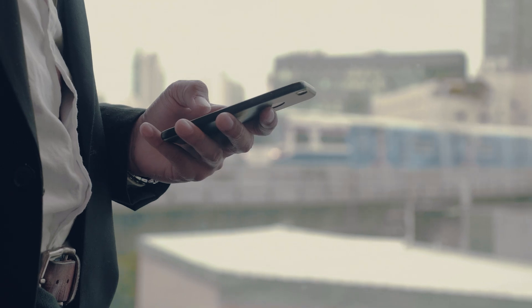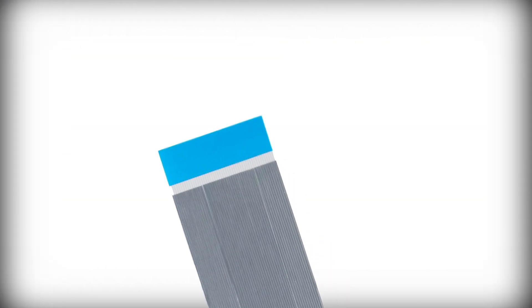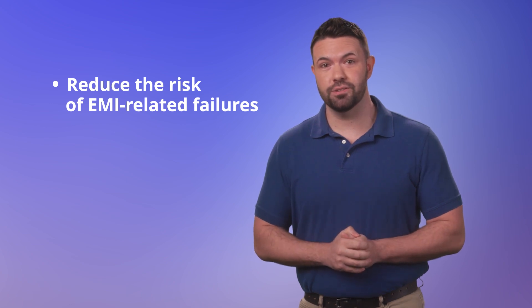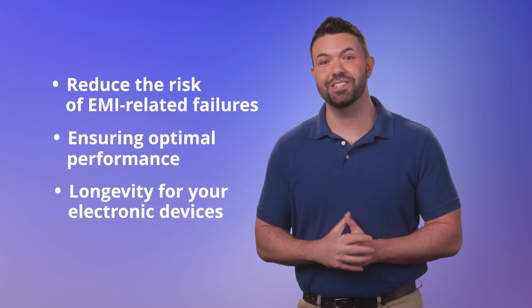Just as devices are shrinking in size without compromising capability, Molex PrimoFlex flat flexible cables with EMI protection address the demand for enhanced reliability and durability. Our innovative cables reduce the risk of EMI-related failures, ensuring optimal performance and longevity for your electronic devices.